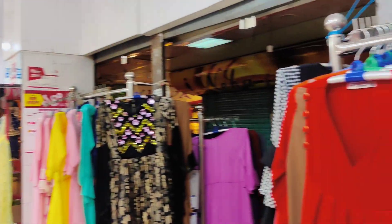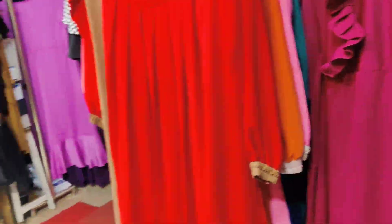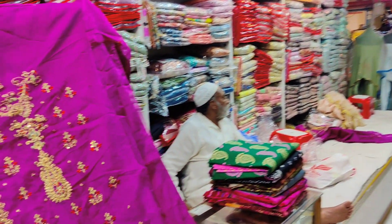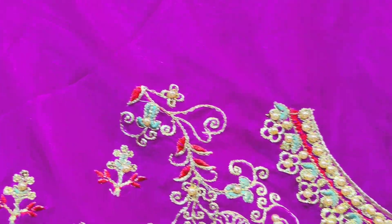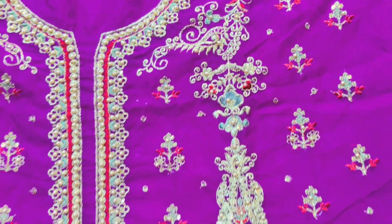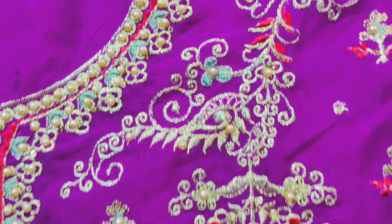This is the girls fashion. This is the one-piece tops, luxury dress, bridal dress, etc. This is the front part of the design. This is one luxury work.